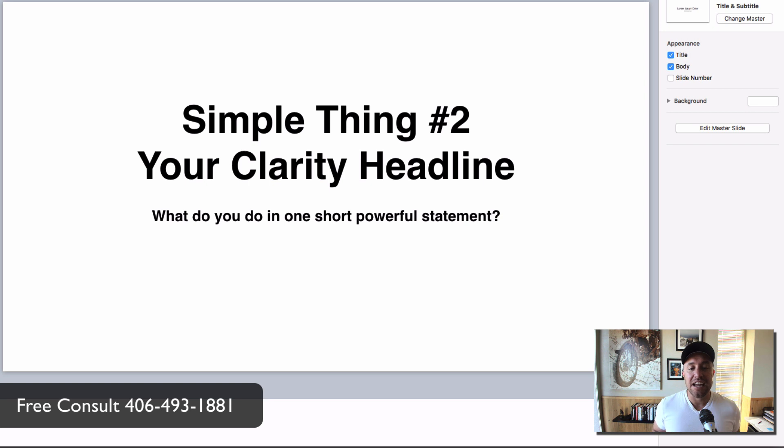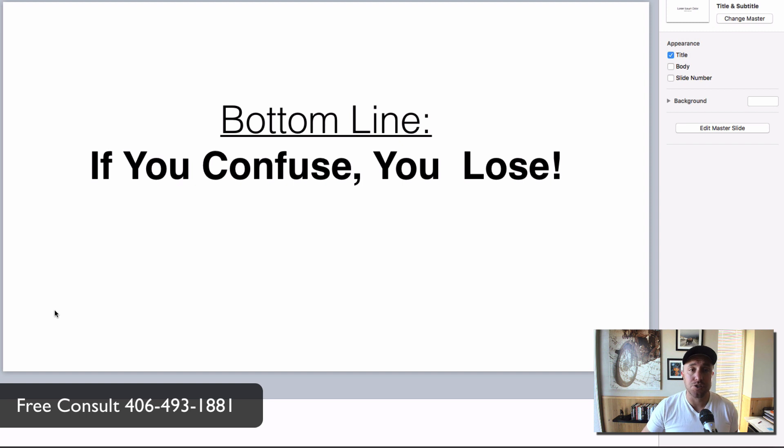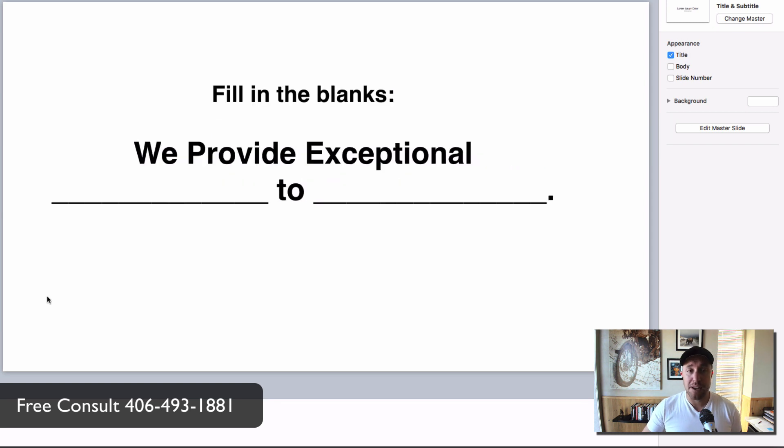Simple thing number two: your clarity headline. What do you do in one short, powerful statement? Pick your one big service and make it crystal clear. As a plumbing contractor you have lots of different services and you want to tell everybody about all of them at once — that's a mistake. You can still list other services, but your main service needs to be stated clearly on your home page in a bold headline. If you confuse, you lose.